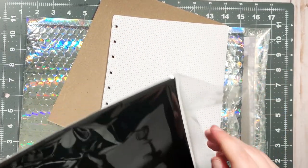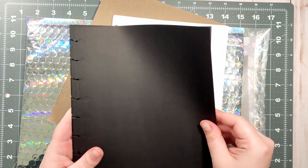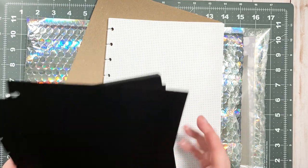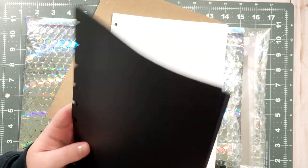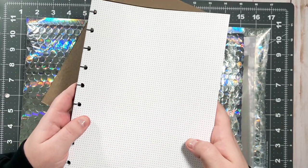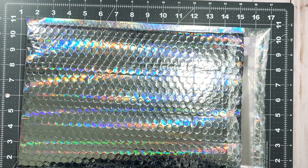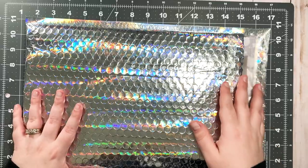I wanted some black paper just for like black-out spreads in my catch-all. This is so nice — it would be perfect to use with my white gel pens, and then I have some stickers with black borders. Now I feel like I want to create layouts all night. That's my paper — obviously haven't used it yet, haven't written on it yet, but first impression: amazing quality, just amazing.